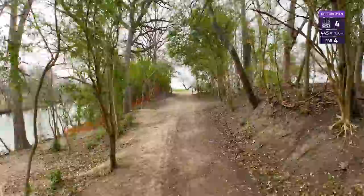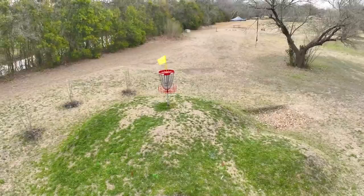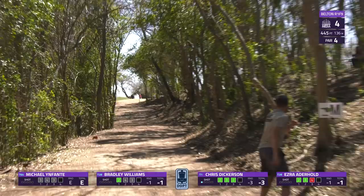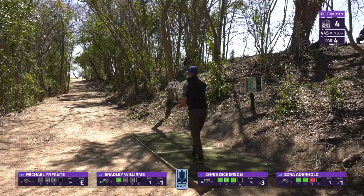We now jump into hole four — 445-foot par four. A tight tunnel tee shot, just need to get through that fence and stay in bounds, then approach a tricky turtleback green. That's one of the main features of this course at Heritage Park — very unique greens that can certainly throw a wrench in things. Dickerson throws a smooth, perfectly straight tee shot out into the open — that's exactly what you want to accomplish on the tee of this hole.